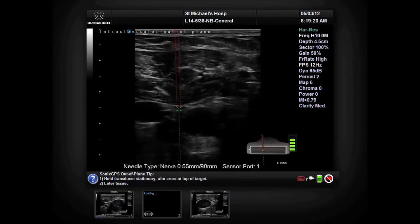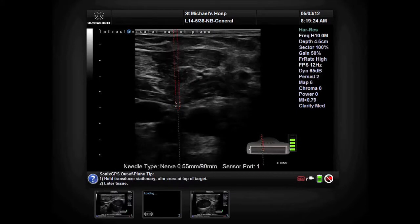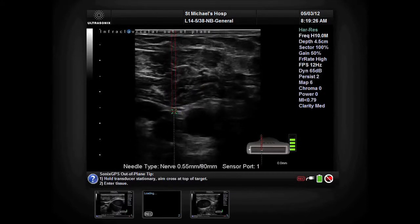Both are additive in my mind, only moving forward with regional anesthesia practice into a place where as you perform more blocks using the technology you become more comfortable, and it becomes something that at this point I would not perform a regional anesthetic block without.